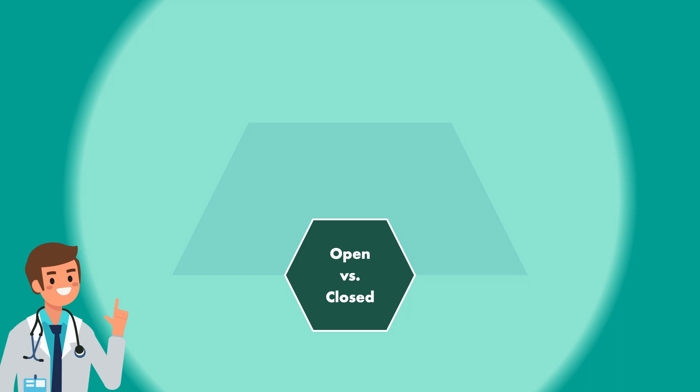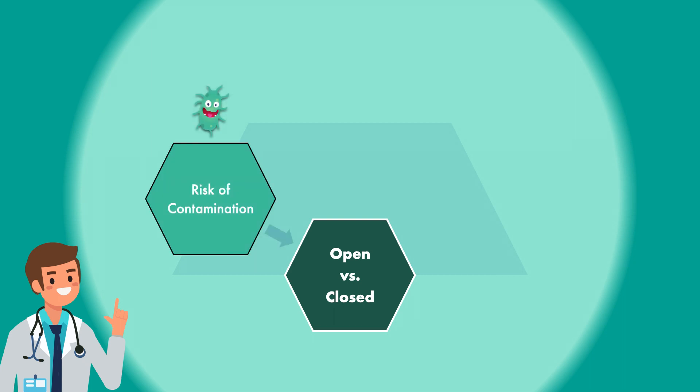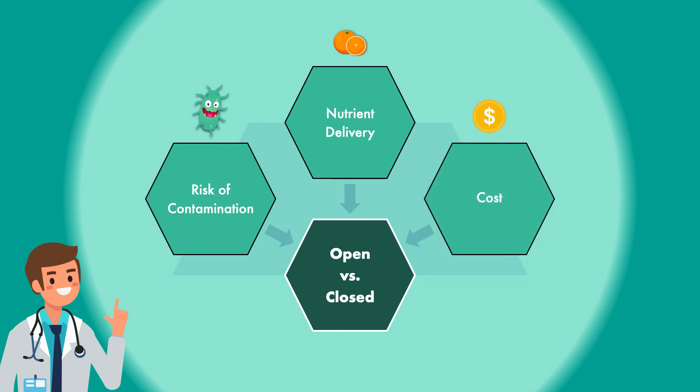Outside of these two scenarios, factors that should be considered when deciding between an open system or closed system include the following: risk of contamination, nutrient delivery, and cost.